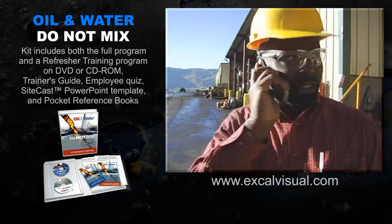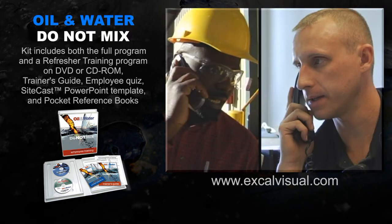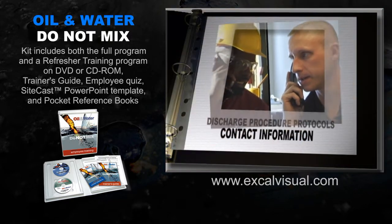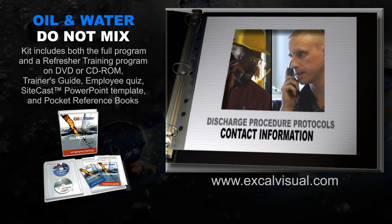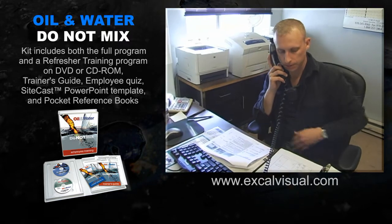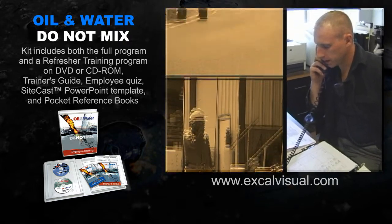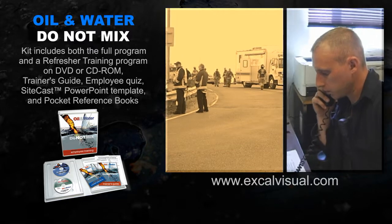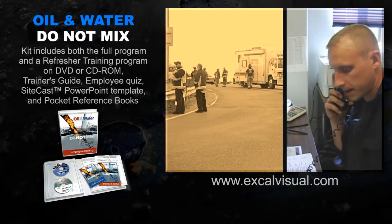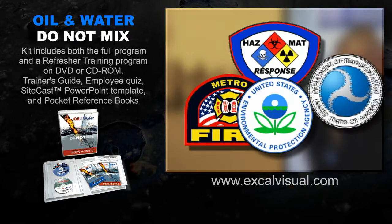Once you have gathered this information, make the call to the responsible person. The SPCC plan will have his or her name and telephone number, pager number, or cell phone number. The responsible person will then initiate the most effective response measures based on your information. He or she will notify emergency response teams if needed and arrange for supplies. Local, state, or federal authorities may also be notified.